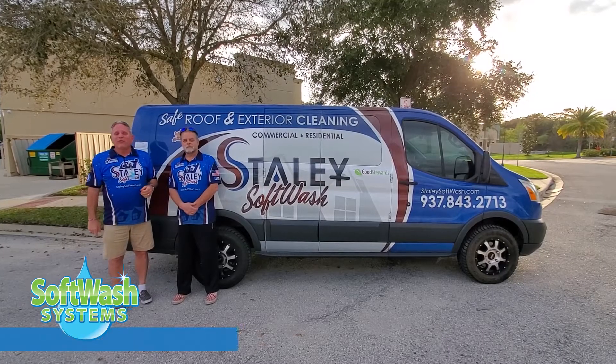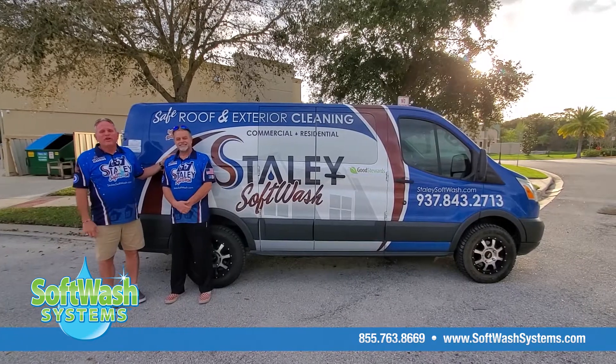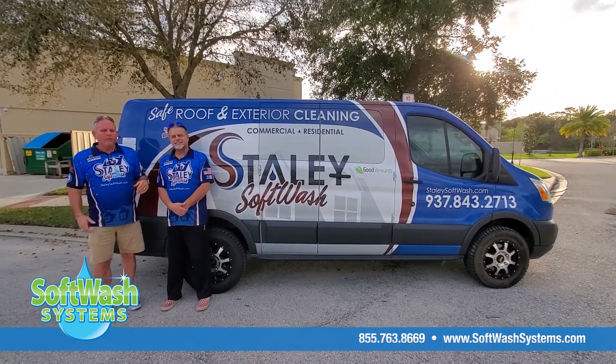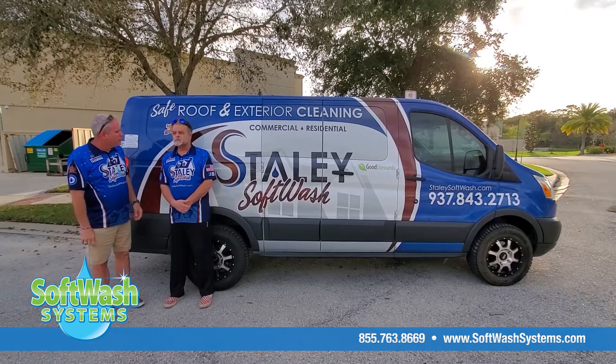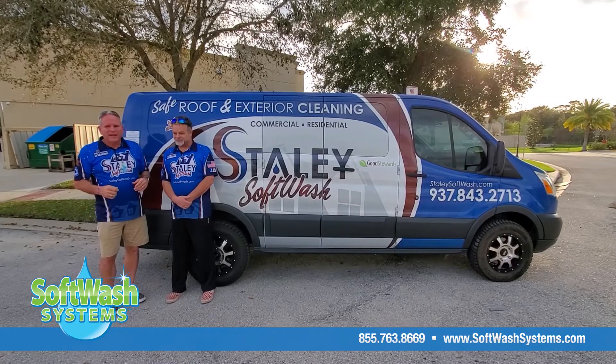Hey guys, this is A.C. Lock here with SoftWash Systems, and I have Scott Staley here with Staley Softwash. You're in Huntsville, Ohio, right? That's very, very cool. We're really starting to grow right there in the middle of the country now — Midwest. So that's very, very cool.